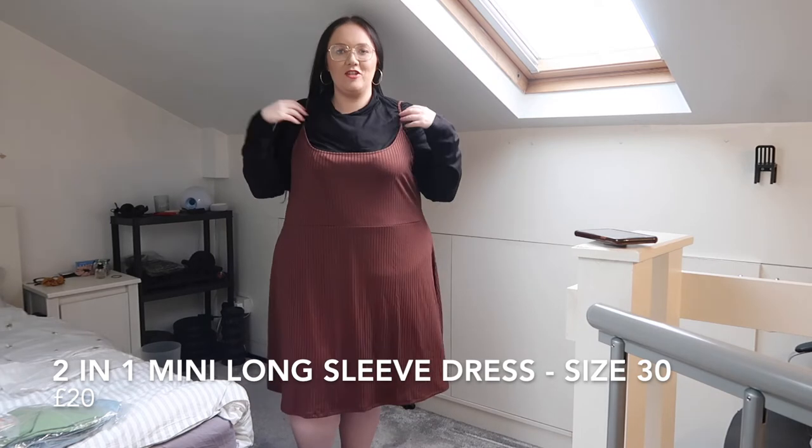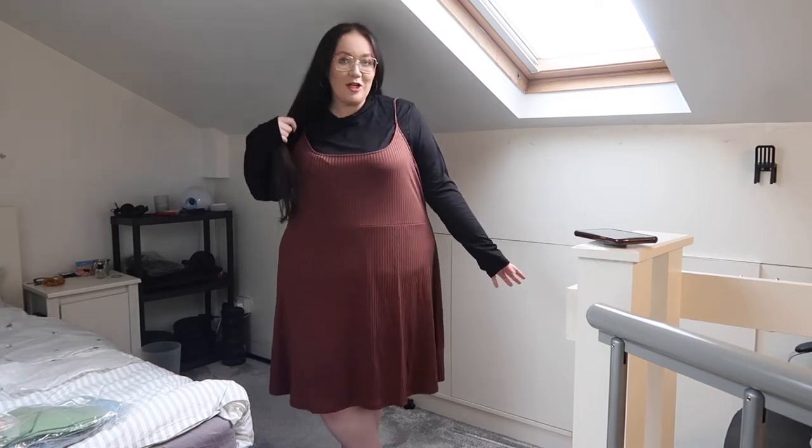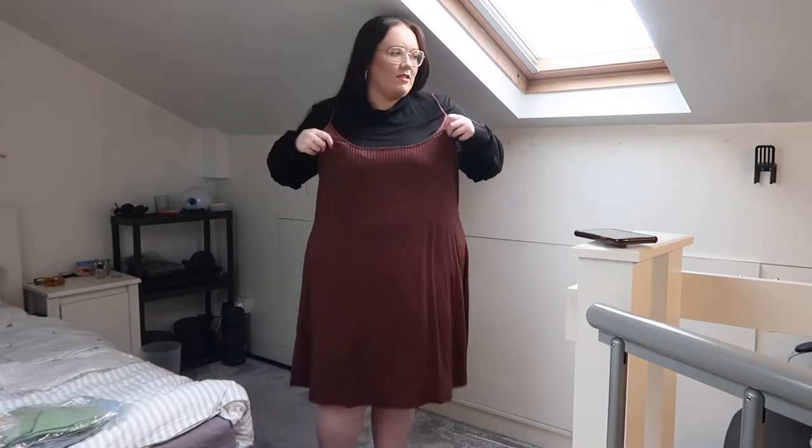Okay, this is the next outfit. It's a turtleneck and a little dress — they come together but they are separate pieces, like the other dress. I actually really like it. I like the colours, I think it looks good with my dark hair. However, this is a size 30 — I checked my order and I definitely ordered a size 20, so this was sent by mistake. The top doesn't feel way too big, the turtleneck is just a bit loose around the neck. The dress is quite baggy though — the straps are very loose.